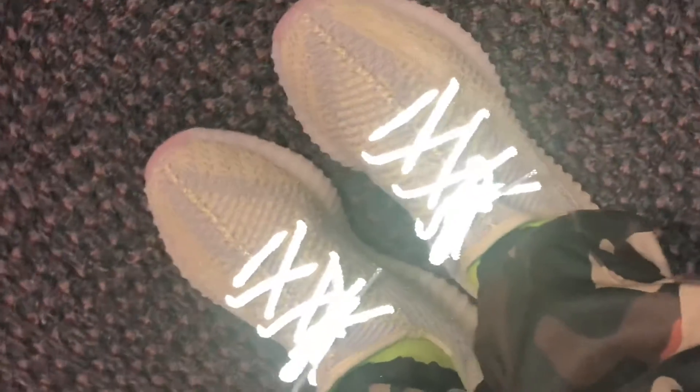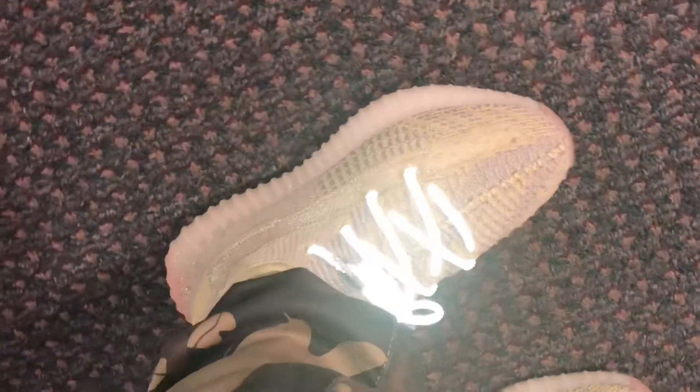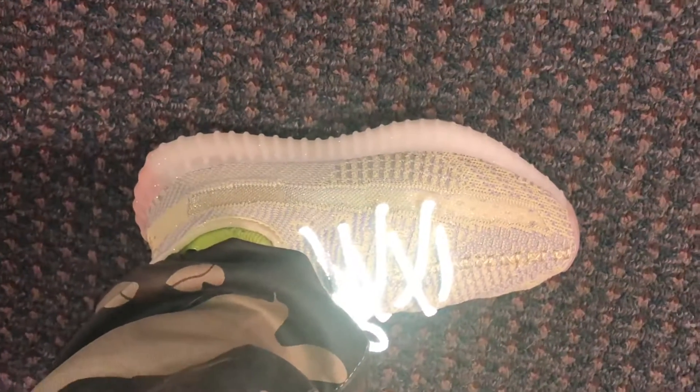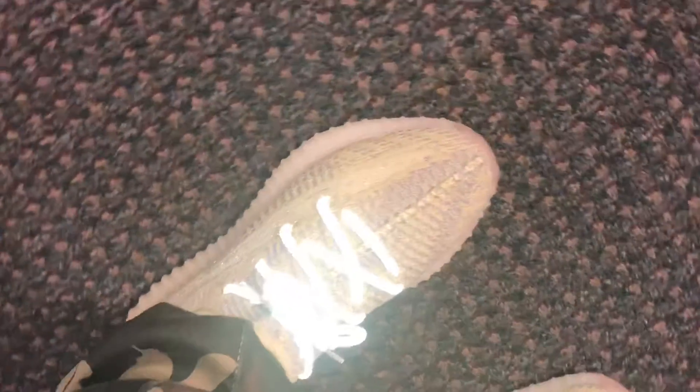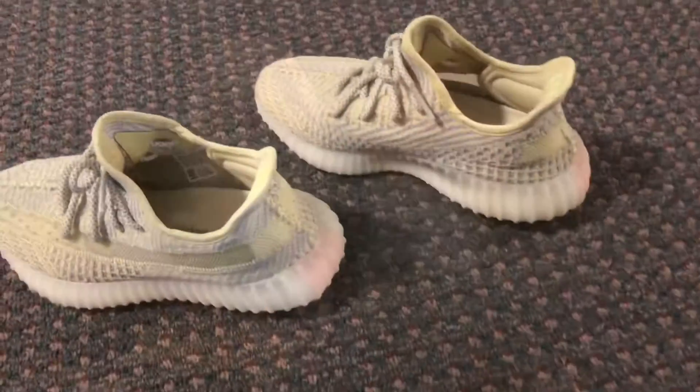Nice colorway. I like them. These are exclusive to Europe, so I was able to get my hands on them and I'm glad I did. I'm glad to put them in my sneaker collection.